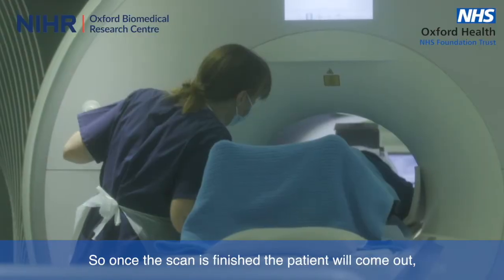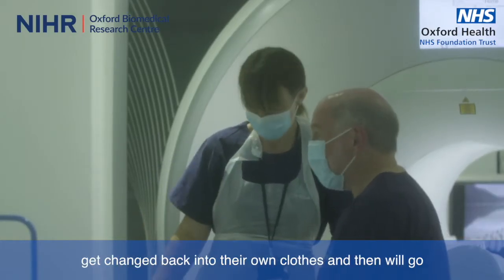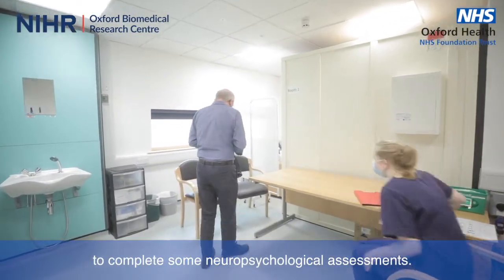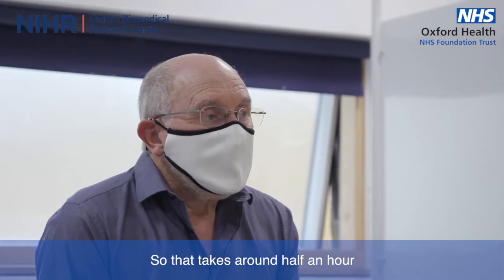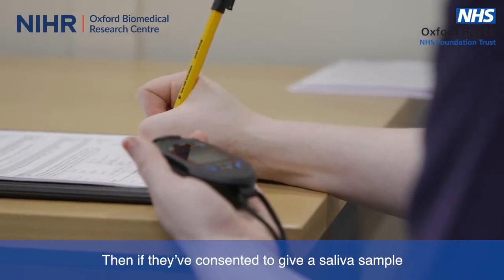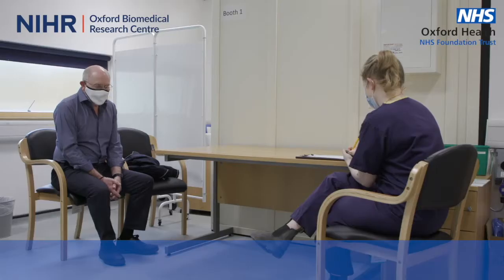Once the scan is finished, the patient will come out and get changed back into their own clothes. Then we'll go to complete some neuropsychological assessments, which takes around half an hour — that's part of the clinical assessment. Then if they've consented to give a saliva sample, they will provide us with that saliva sample.